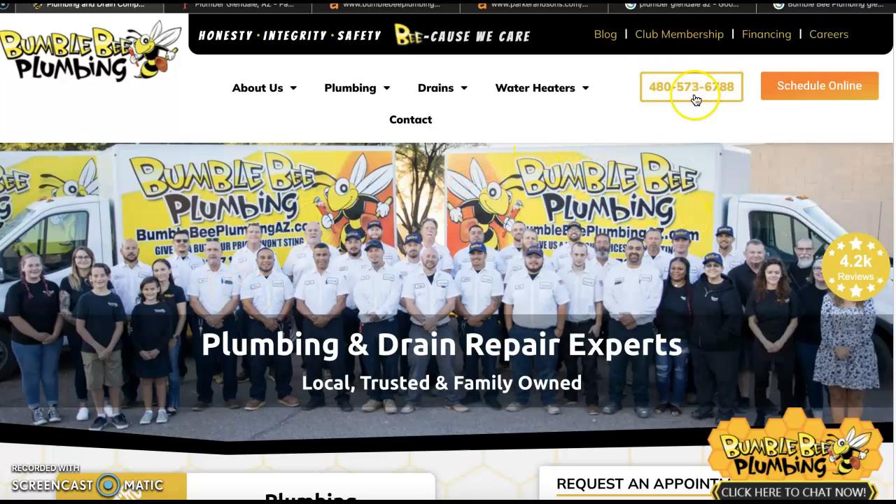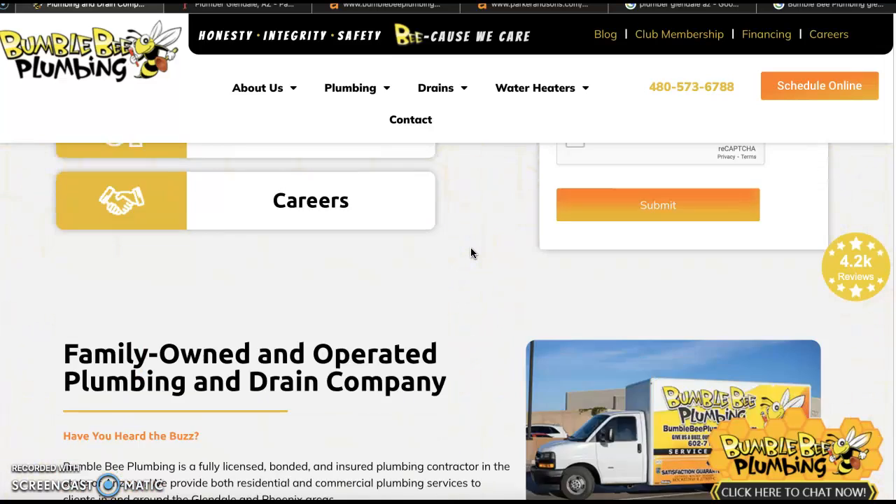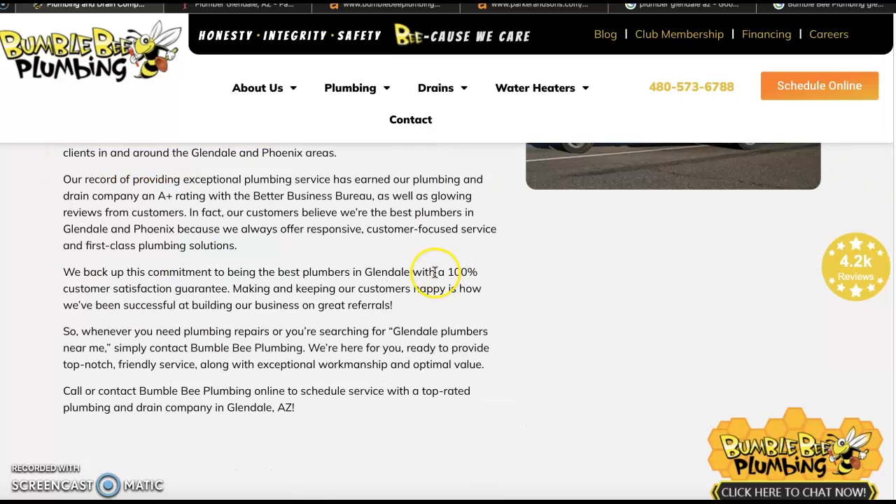I've got your website up. I like your phone number right up here at the top — click to call — and we've got your logo right over here. Really great. Your website looks really nice, it's clean. I like the theme of it. Well organized as we come down.